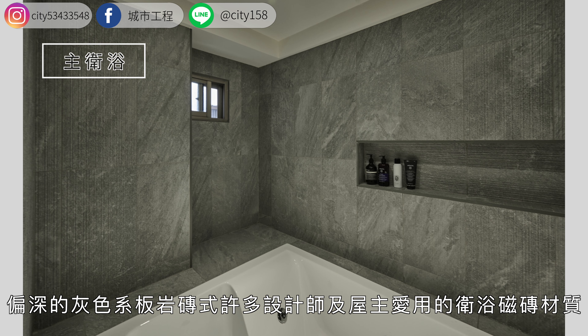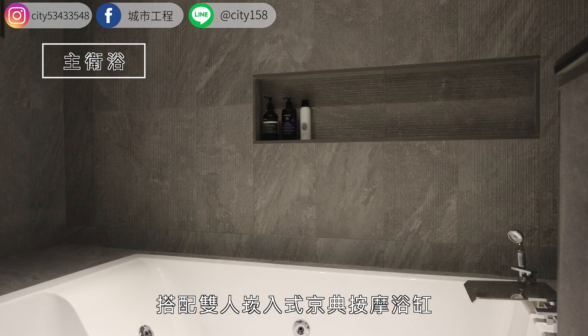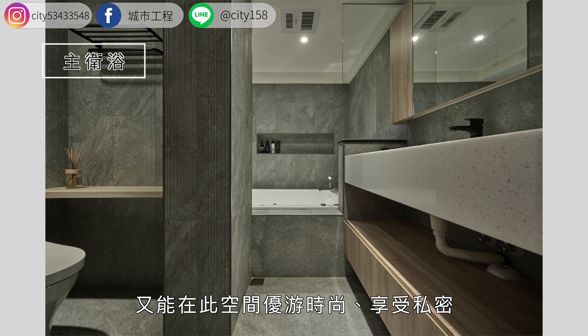宽敞舒适的主浴，偏深的灰色系板岩砖是许多设计师及屋主爱用的卫浴瓷砖材质，耐脏的同时也带有自然气息。搭配双人嵌入式经典按摩浴缸，舒适惬意释放快乐的能量，享受私密心灵的极致放松。